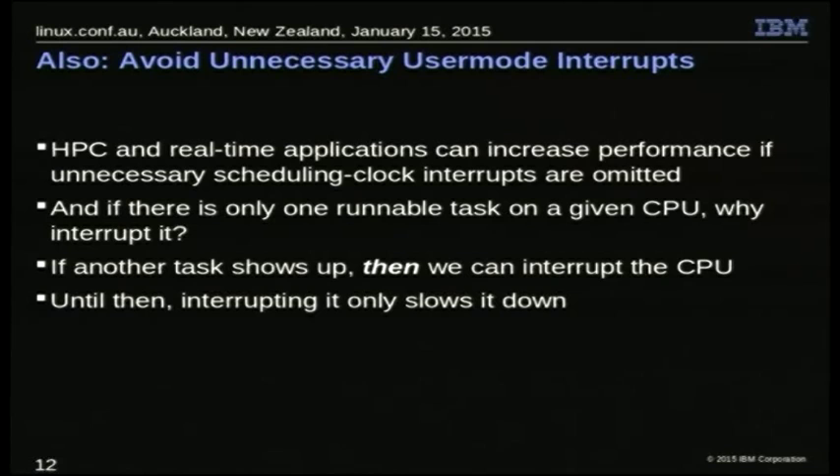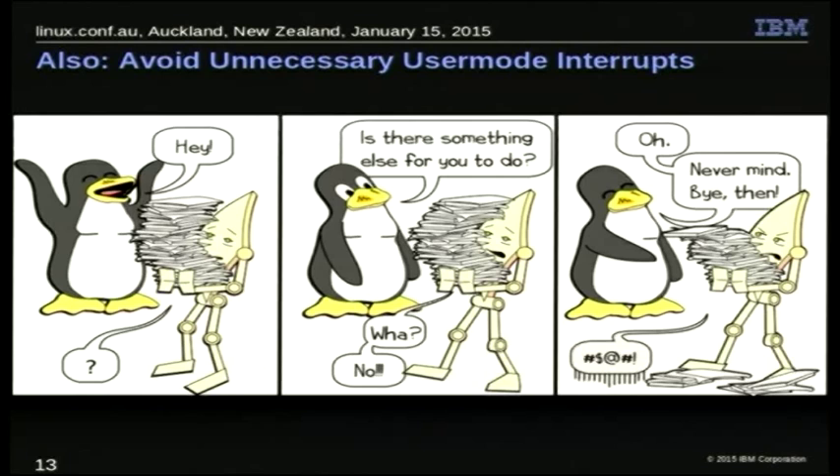What we want to do instead is: if some other task shows up and we have two tasks, then we start interrupting. But if we're back to the point where we have just one task running on that CPU, we don't want any scheduling clock interrupts. Also, if you're busy — as well as if you're asleep — getting interrupted frequently isn't helpful. So we want to avoid that.